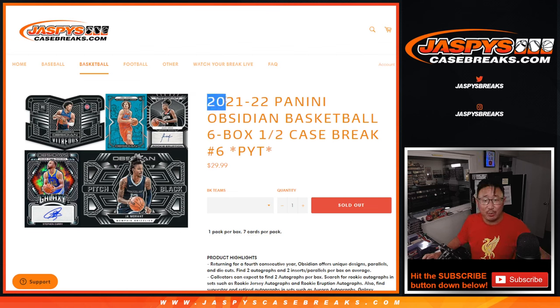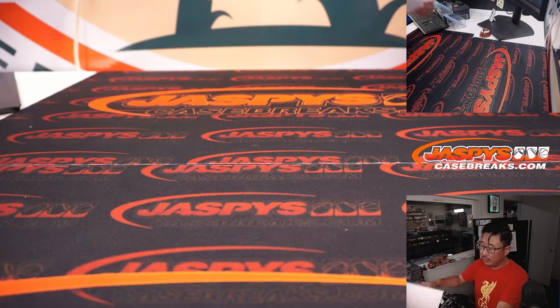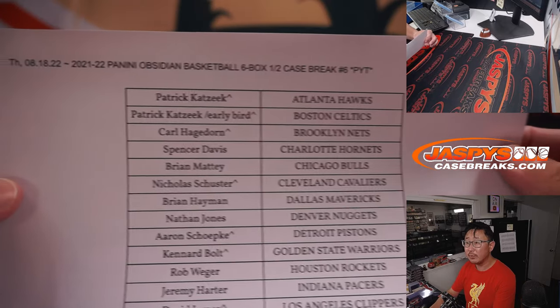Hi everybody, Joe for JazzBeastCaseBreaks.com coming at you with the second half of that case we popped open — 21-22 Panini Obsidian Basketball 6 box, Pick Your Team number 6. Big thanks to this group right here for getting in on it. Appreciate it.